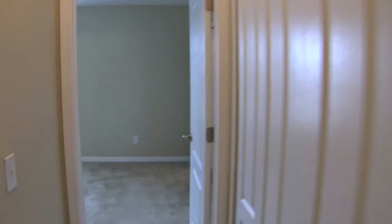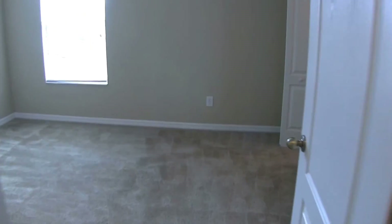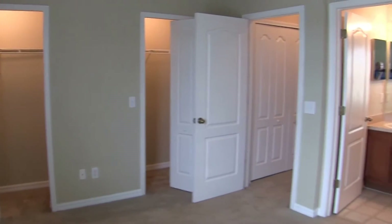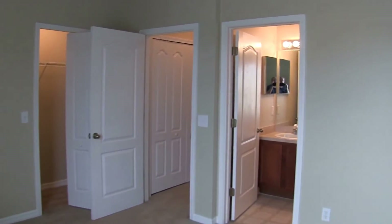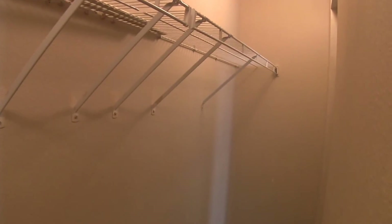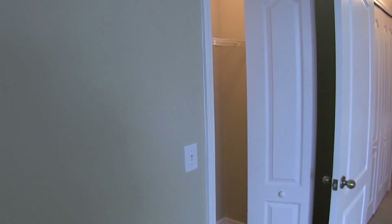And we'll come on into this front bedroom. It's a sizable second bedroom, probably a 10 by 12. This bedroom also has a very large walk-in closet with twin doors for easier access.